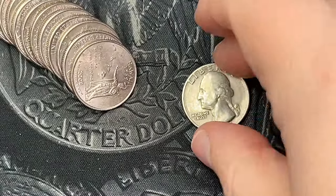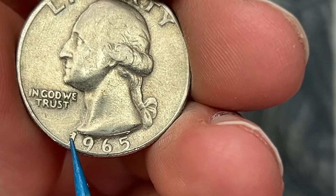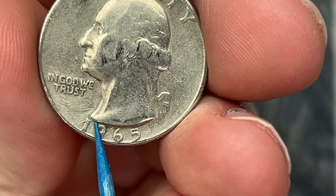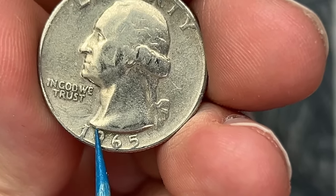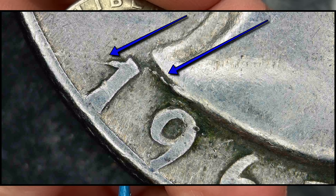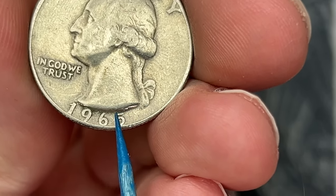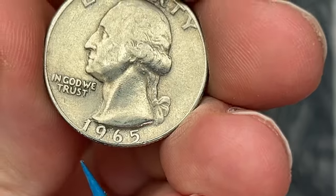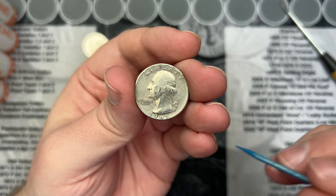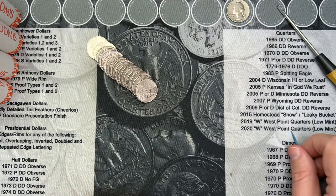On roll number two we got a slightly interesting find — a 1965 with a die crack that goes up into the bust. This one is very worn. I believe there are some die breaks discovered on the 65s, but this die crack doesn't go rim to rim — it just goes up into the bust. If it hit the rim again it would be called a pre-cud. Either way, that's an interesting find, so we'll keep going.